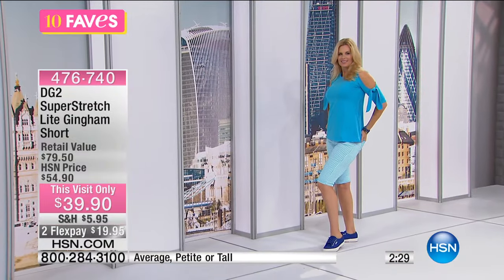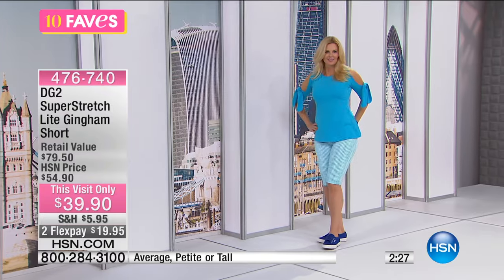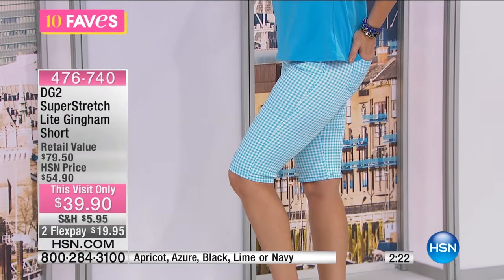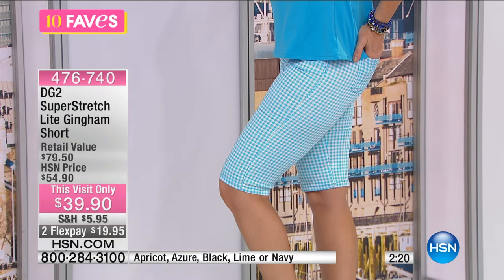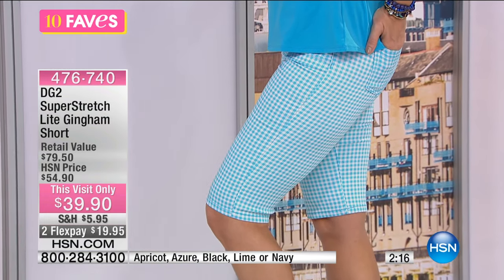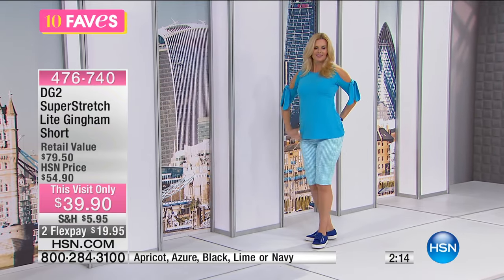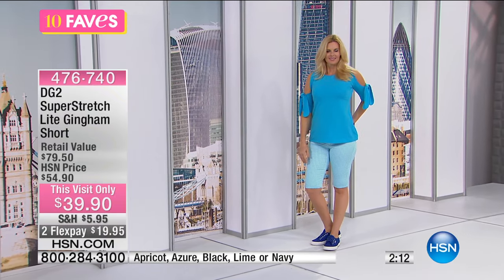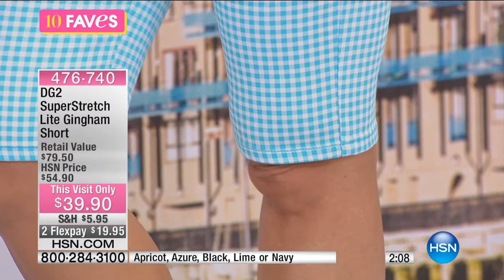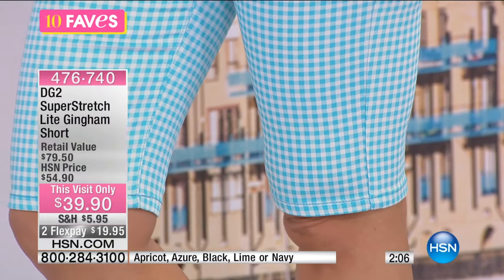You're going to order these in size two to 24 women's. We've got average, petite, and tall — just like Diane always does — which is also key because if you are petite and you don't want them to be too long, Diane has scaled them so they will be right for you. Same way, if you're tall, she's scaled them so they hit you in the right area.